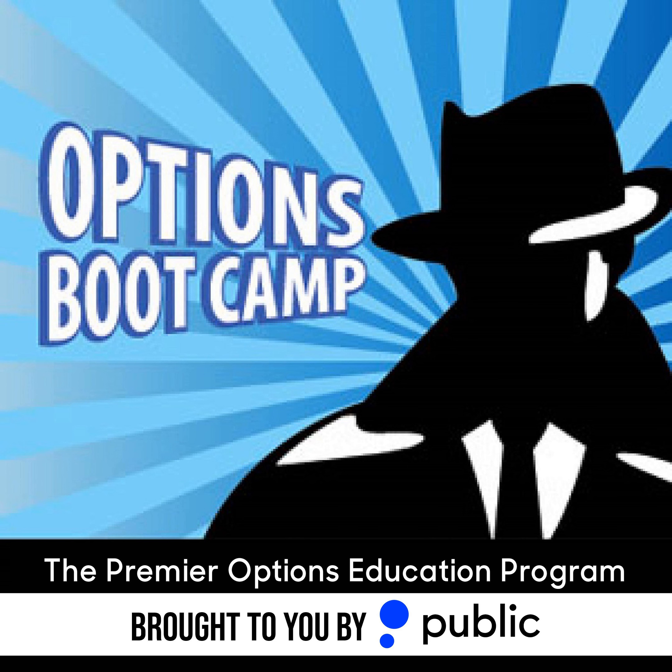Paid for by Public Investing. Options not suitable for all investors and carry significant risk. Full disclosures in podcast description. U.S. members only.